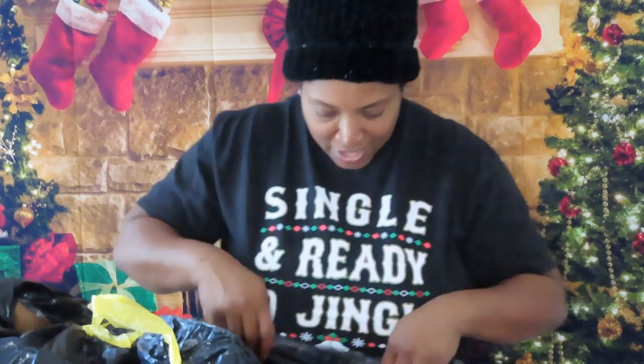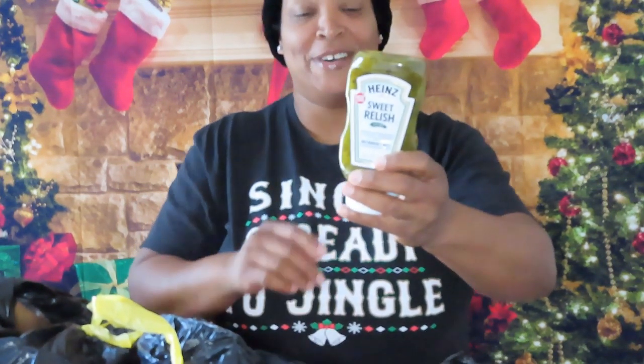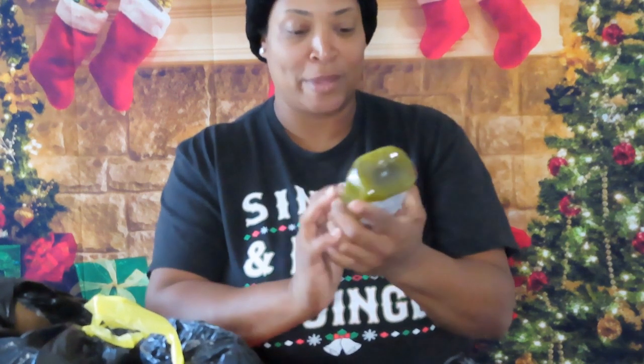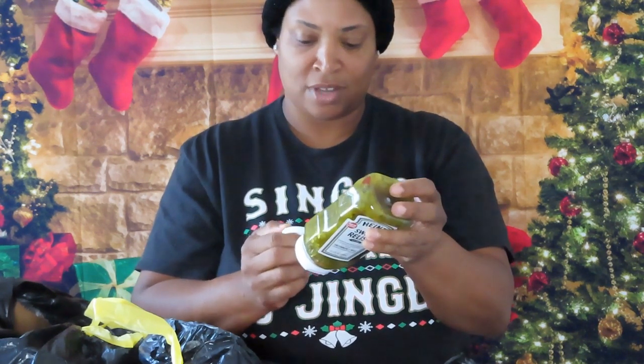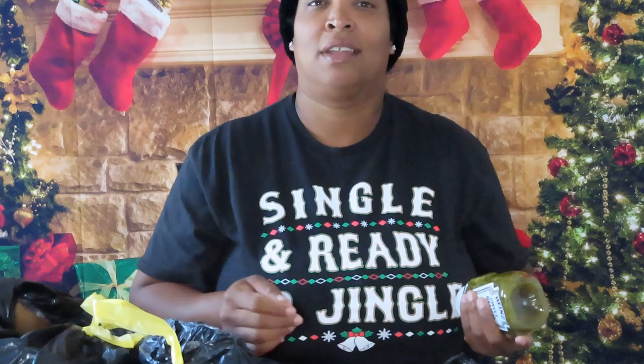I made potato salad and now I'm out of mayo, so that's good. Oh, and relish — look at that, awesome! Let's see if this is open — nope, not open. Best buy date on the cap: June 2019. We're going to still try it. Sweet relish — oh, I love sweet relish!